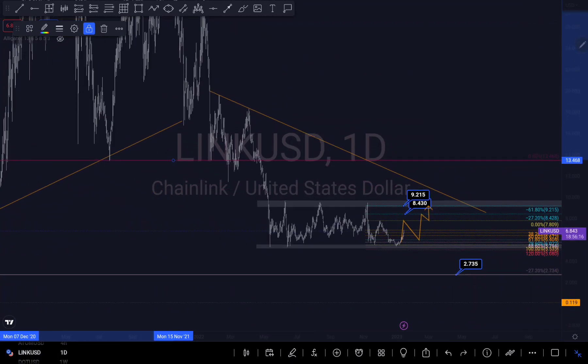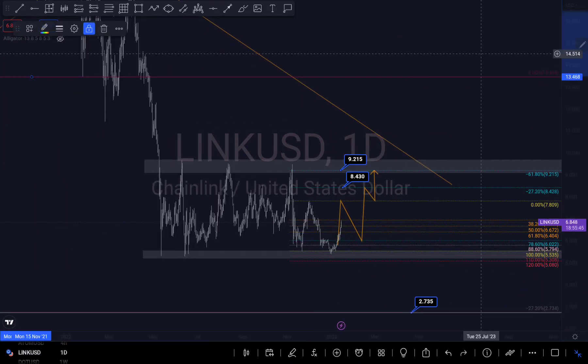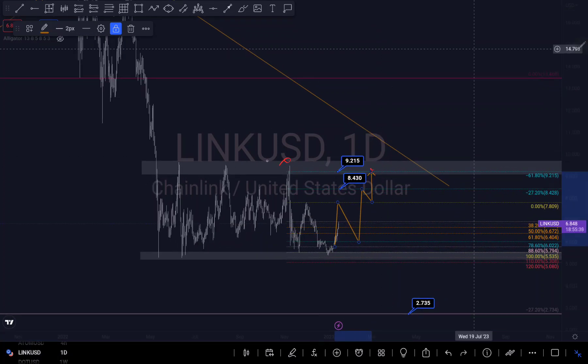We might break this zone right here and retest, then touch the trend line — giving us a first touch, a second touch, and a possibility for a third touch right here. Then price bounces out of the trend line and pushes down to my target. Alternatively, we might just reject just like we've been rejecting on these previous zones and push down, break this zone, retest the zone, then push down to my overall target.